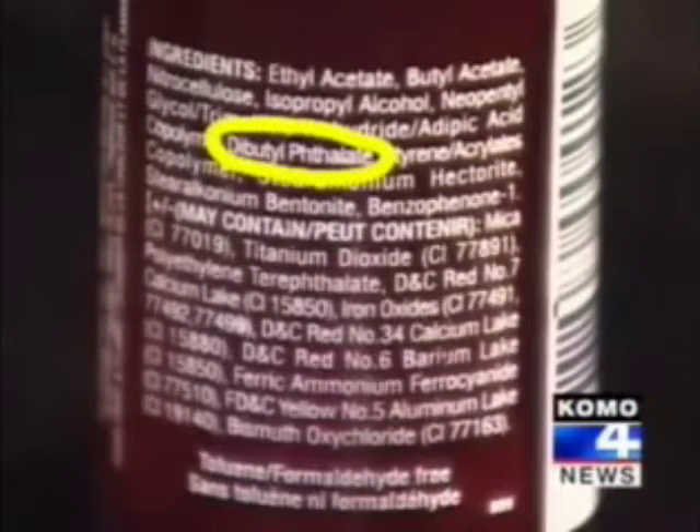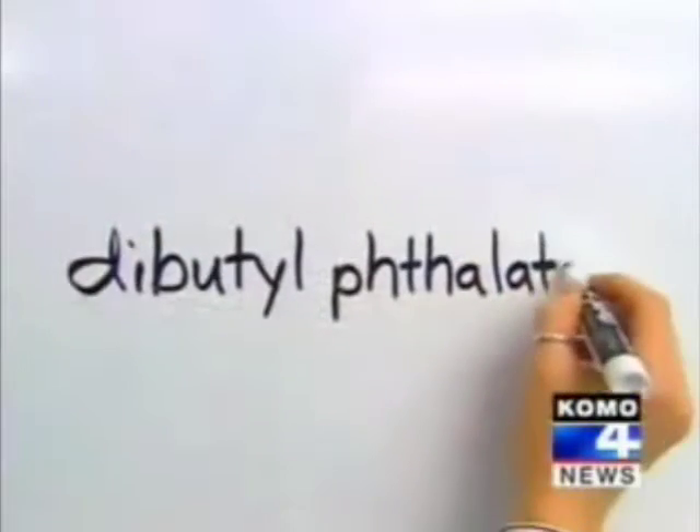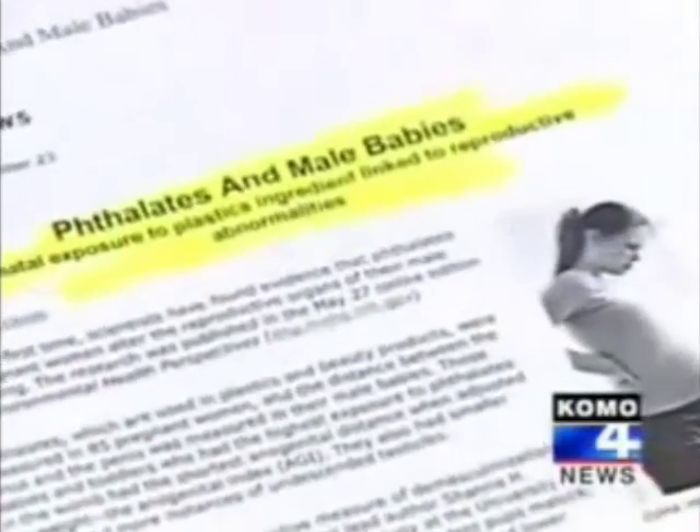Many nail polishes contain the controversial chemicals called phthalates. The industry insists they're safe, but health advocates say tests associate phthalates with abnormal reproductive hormone development. One consumer says, 'I figure if it's in the stores, it's got to be safe.'